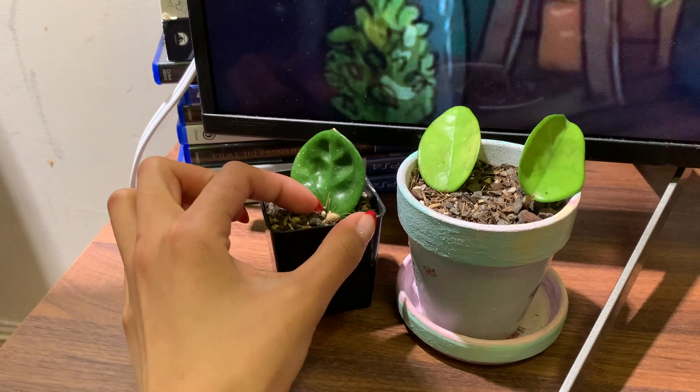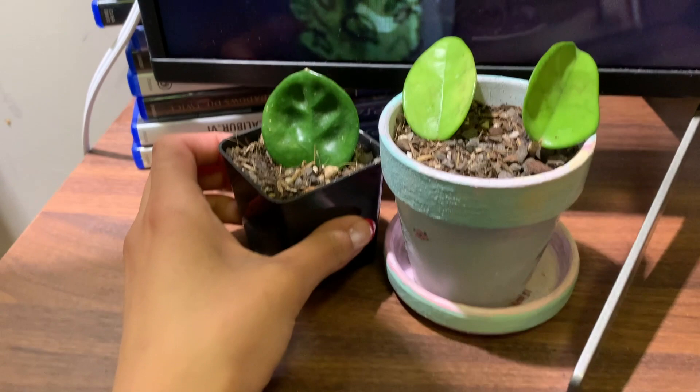I'm really proud and very excited for any type of propagation. I hope they live.